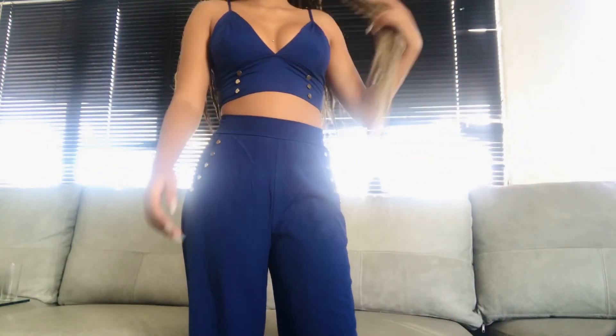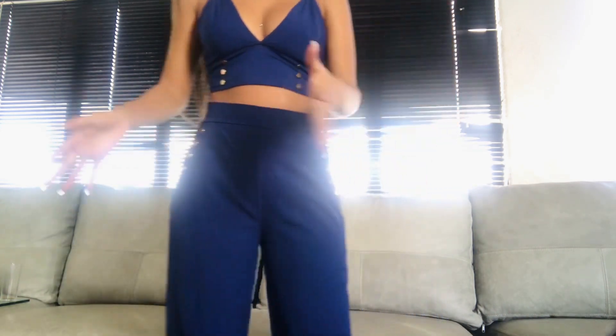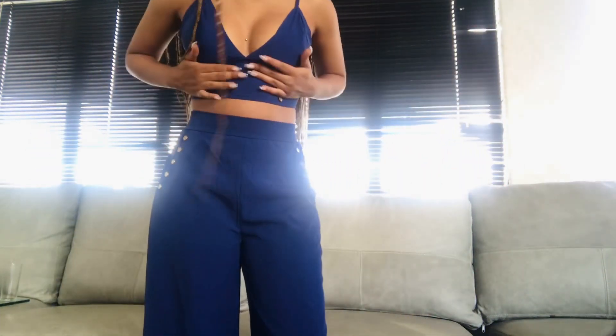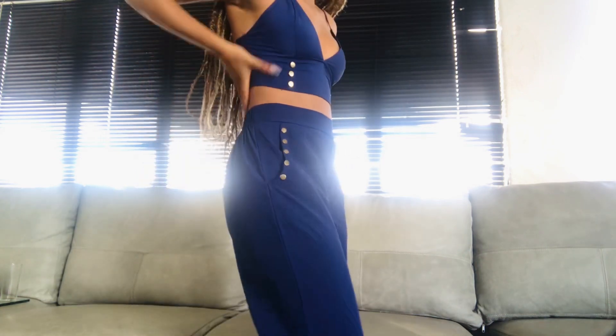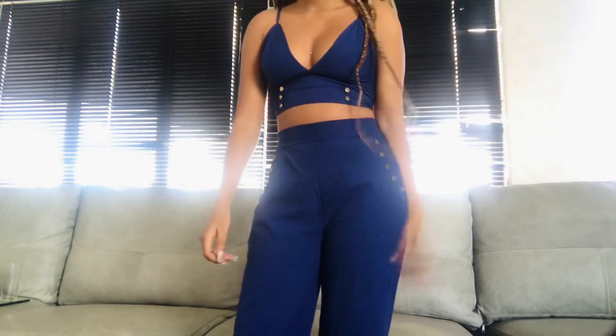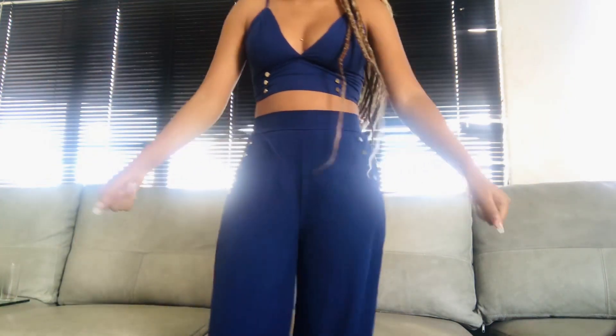This is the blue set and I absolutely love it. The pants are nice and loose at the bottom, and the top fits me perfectly — sits perfectly, not too loose at all. I love everything about this outfit, and that's why it's my favorite. I'm absolutely happy with everything I got.